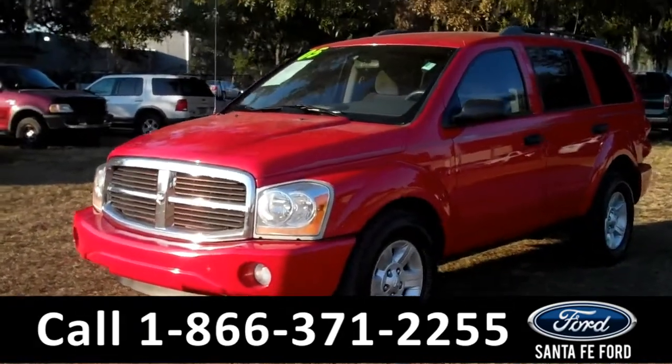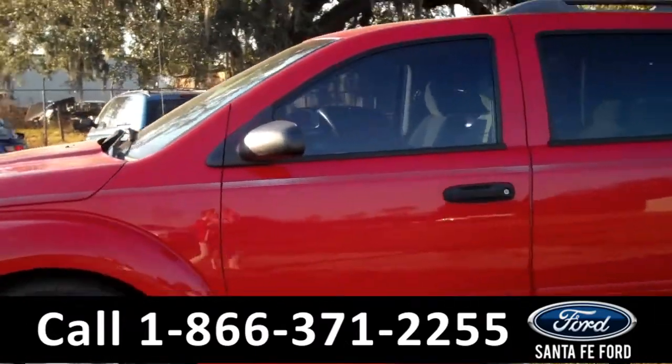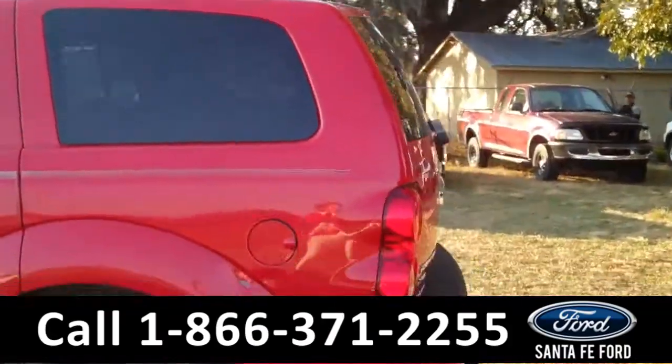This 2005 Dodge Durango SLT has a radiant red exterior and a clean Carfax. It also has a V8 engine, roof racks, and a hitch receiver.